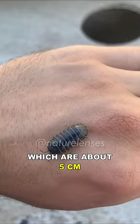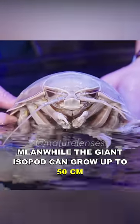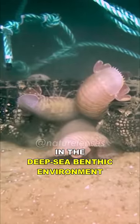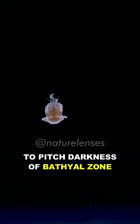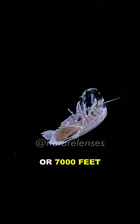Typical isopods are about five centimeters or two inches long, while the giant isopod can grow up to 50 centimeters or 20 inches. They are important scavengers in the deep sea benthic environment, mainly found at depths ranging from 170 meters or 560 feet down to the pitch darkness of the bathyal zone at 2,140 meters or 7,000 feet.